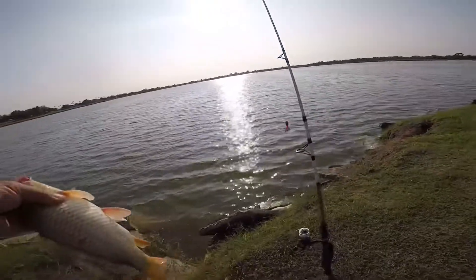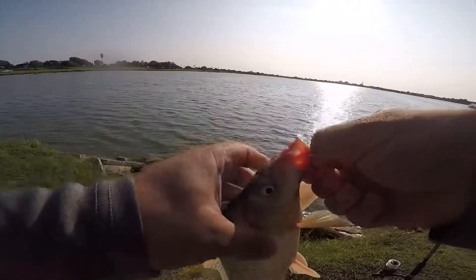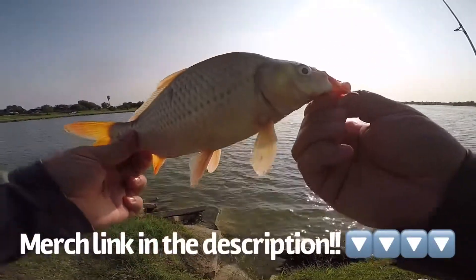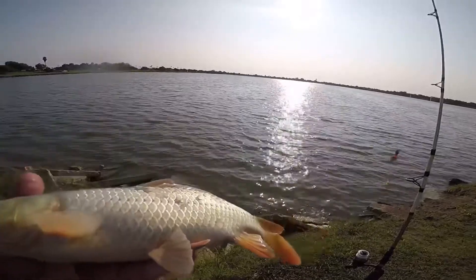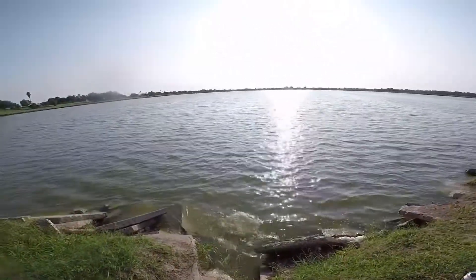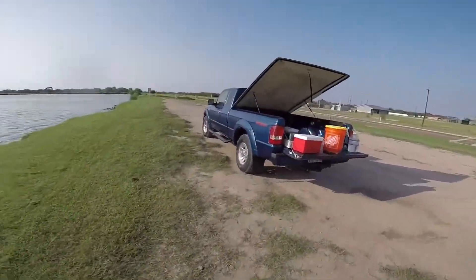Let me get a real quick picture — I'm going to let him out of here. Got an interesting little scale pattern on there. Alright, let's rebait and get back out there.